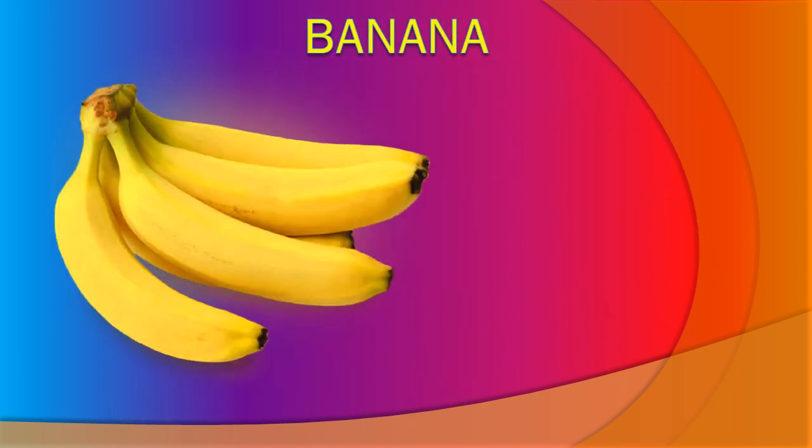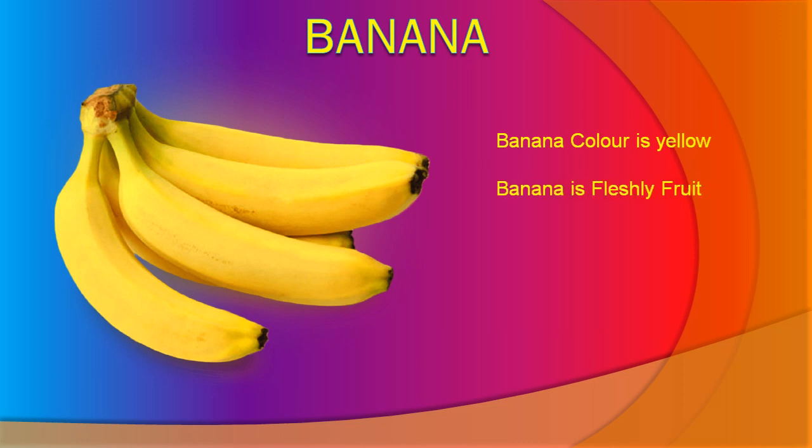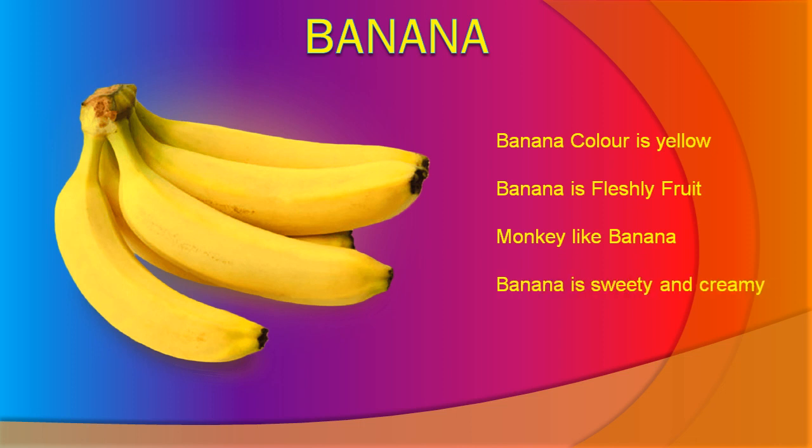Banana. Banana color is yellow. Banana is a seedless fruit. Monkeys like banana. Banana is sweet and creamy. Banana is good for health.